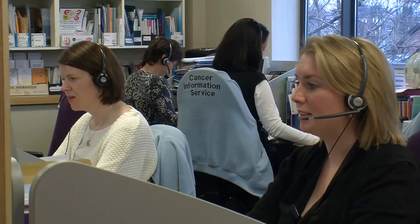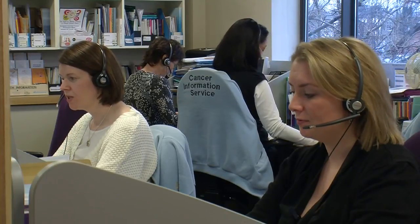If you are worried about developing cancer even though you don't have symptoms, the best thing that you can do is go along to your GP, or you can call us here on the National Cancer Helpline and we'll talk you through the risk factors and the signs and symptoms of different cancers.